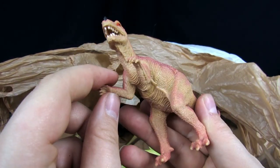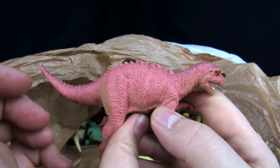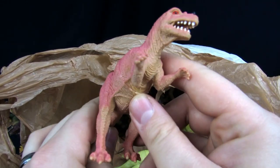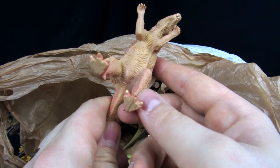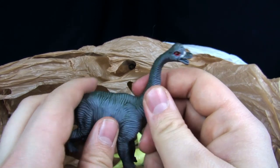I kind of like that Ceratosaurus — he's got the little horn on the front. I like that they decided to paint the one horn. At least he has the right amount of fingers. Yeah, he's got his teeth. Ceratosaurus!